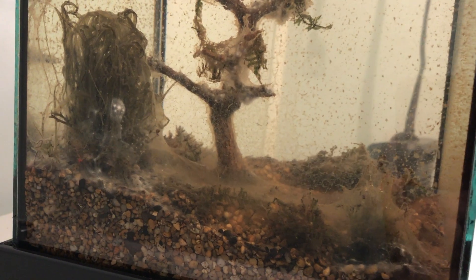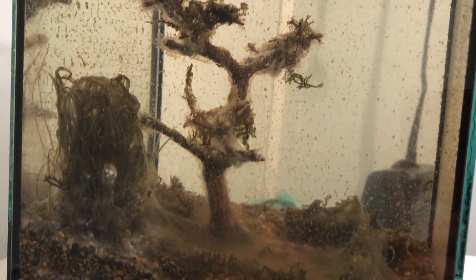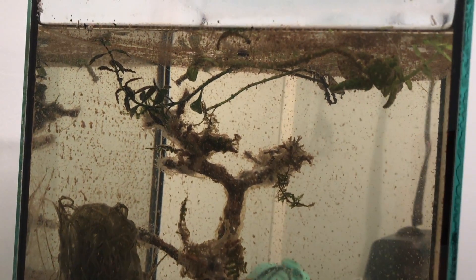Another thing I would like to change is the location of the tank. I wasn't able to use a tripod so none of my pictures were taken in the same spot, which kind of throws everything off.